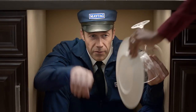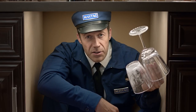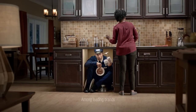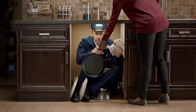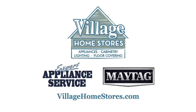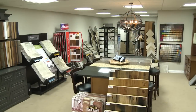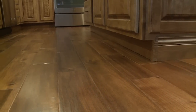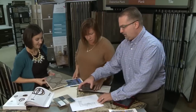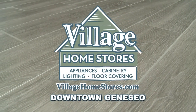Maytag knows that not everyone is a member of the clean plate club — broccoli nubs, gristle bits, onion slivers. Maytag's not going to let these meal scraps gum up the works, with a four-blade stainless steel chopper and the most powerful motor on the market. Maytag, found at Village Home Stores and villagehomestores.com. Village Home Stores is excited to introduce a full floor covering department including hardwoods, carpeting, luxury vinyls, ceramic tile, and more. Our expert sales staff can help you select the perfect material and design for your project.